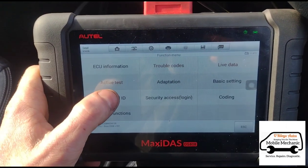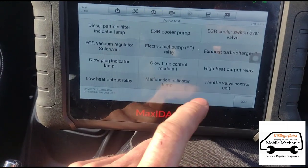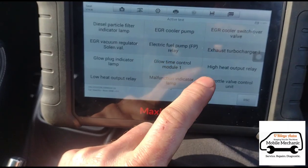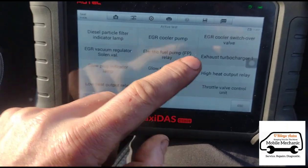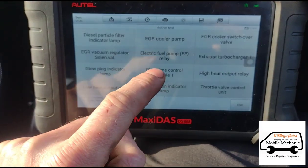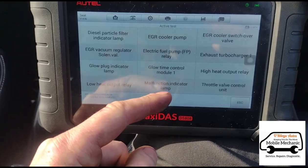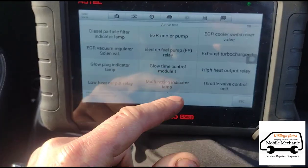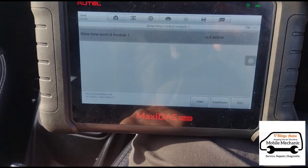Because there's a circuit issue with the glow plugs, we're going to go in here and activate the glow plug power supply to make sure we're getting power at it. If it's not a circuit problem further down the line and we're actually getting power to the glow plugs, that would suggest the power supply is working, so we'll just have to replace the glow plugs themselves. We'll go in here and get it to switch on.